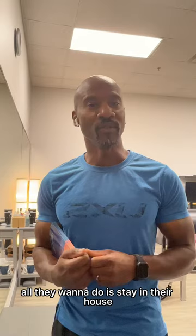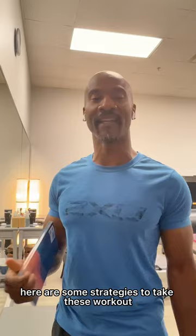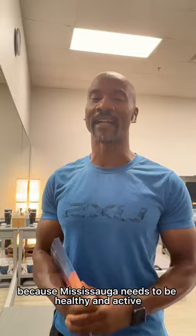People at the doors as I've been campaigning are saying that all they want to do is stay in their house as long as possible. So for you aging, active adults, here are some strategies for you to get going. For you young people, here are some strategies to take these workout pieces to the next level. We're going to have some fun with it because Mississauga needs to be healthy and active, and I want Ward 9 to lead the way in being healthy.